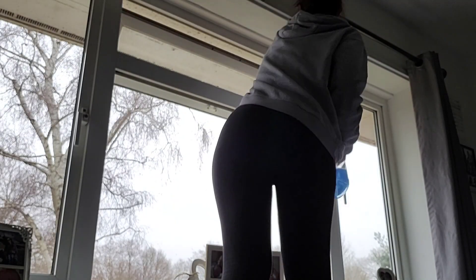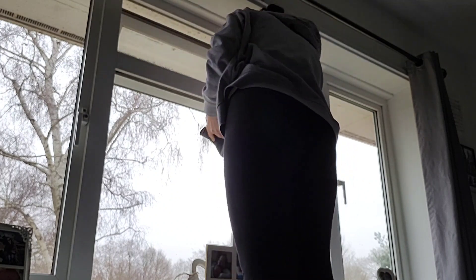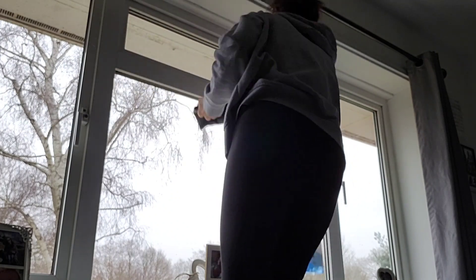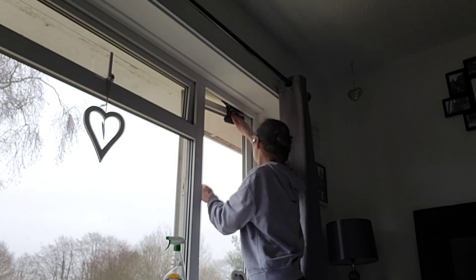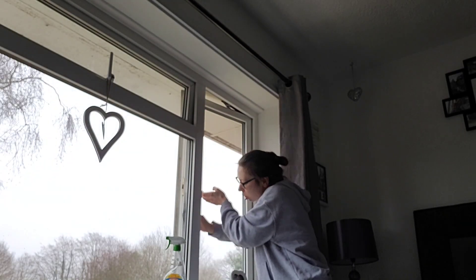I recently gave the kitchen floor a good clean, so I'm just going over it with a damp microfibre cloth to get any marks off. Then I've moved into my bedroom and I'm giving my windows a clean — something I do every so often, just when I feel like they're looking really grubby and I can be bothered to do a big proper clean of them.